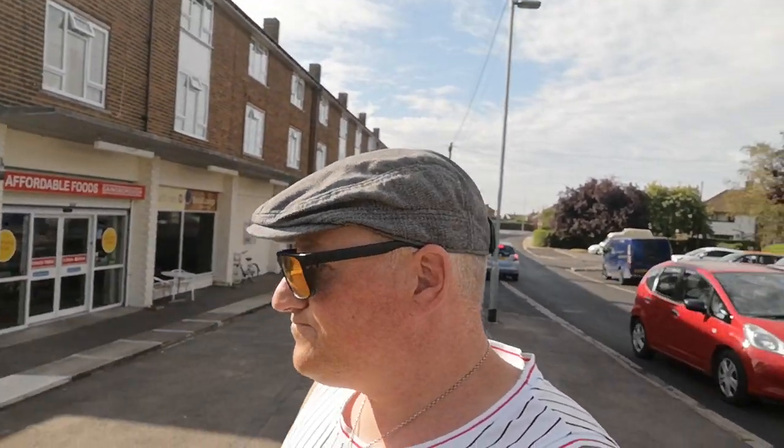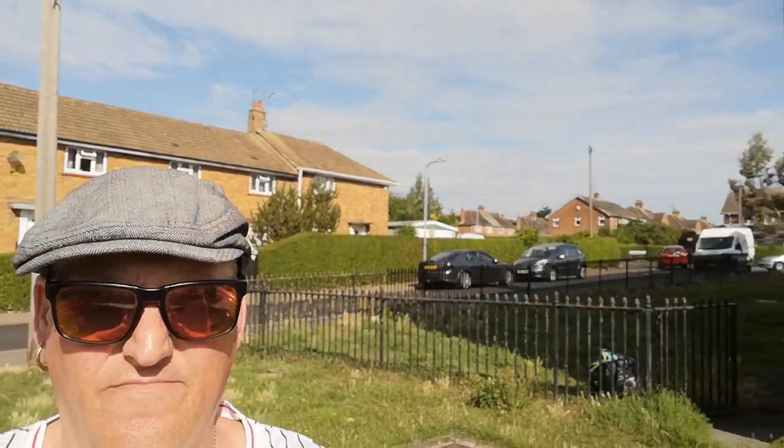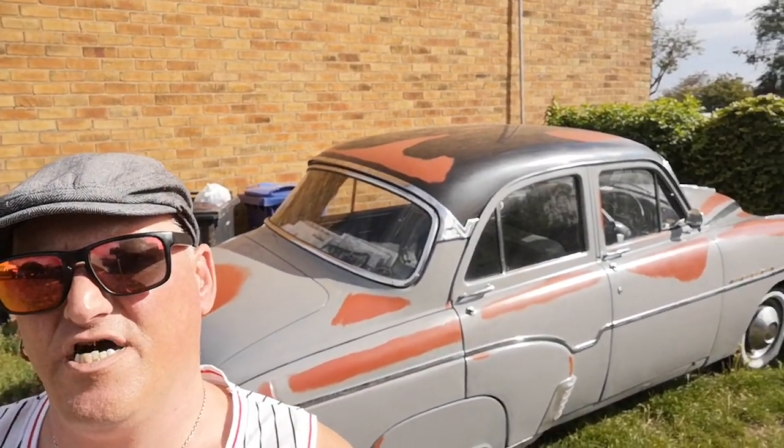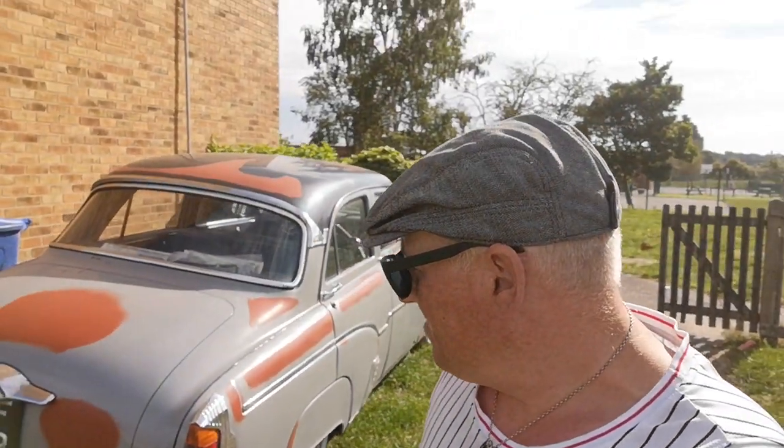I'm just going to pop over here and show you this car. So yeah, that first one there was the co-op. I'm going to show you this absolutely lovely car — honestly it's really nice for an old one. It's definitely really nice and it's an old Vauxhall.